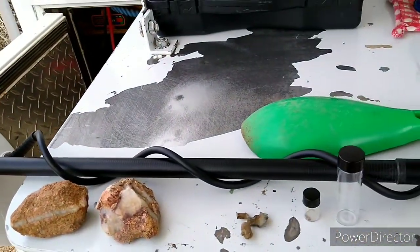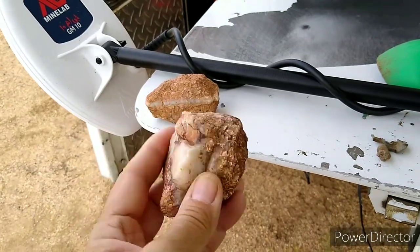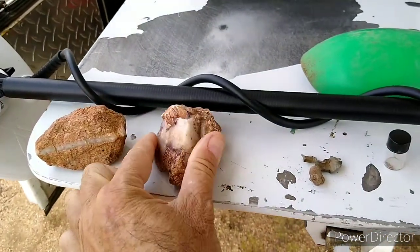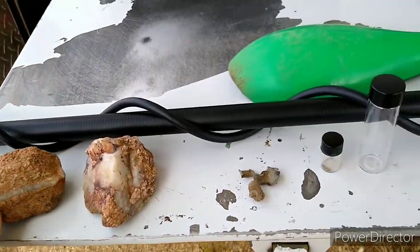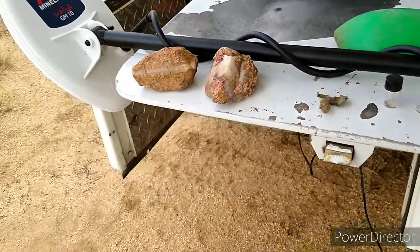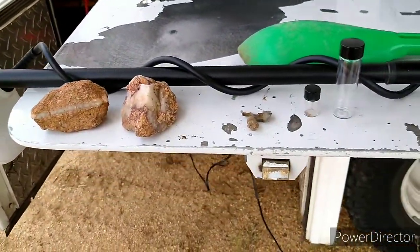One of the reasons I'm interested in this area is just some of the rocks I've been finding are really cool. I like what I see here, and I'm not a geologist so I really don't know a whole lot yet about minerals and rocks and what to look for.